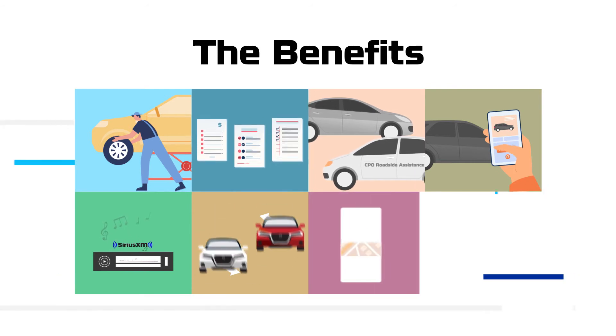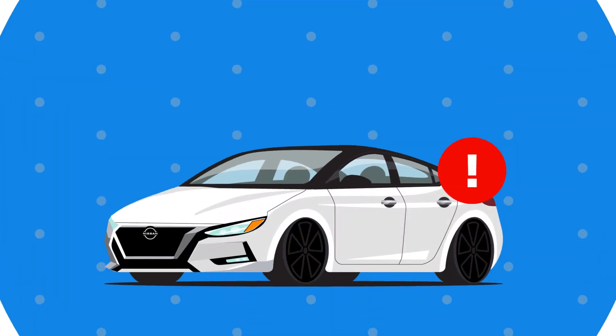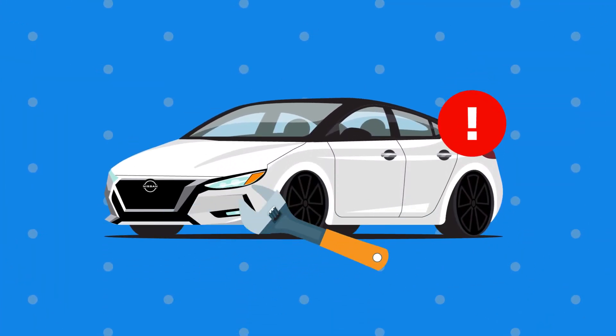Additional benefits include personalized trip planning and a two-year oil change program, all free of charge. We also make sure that all the required maintenance is up-to-date.